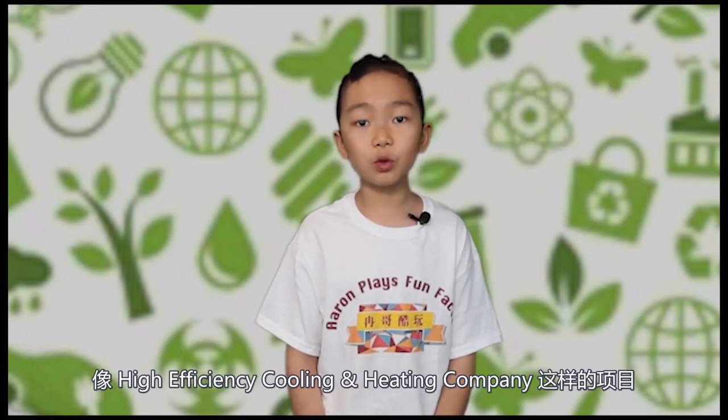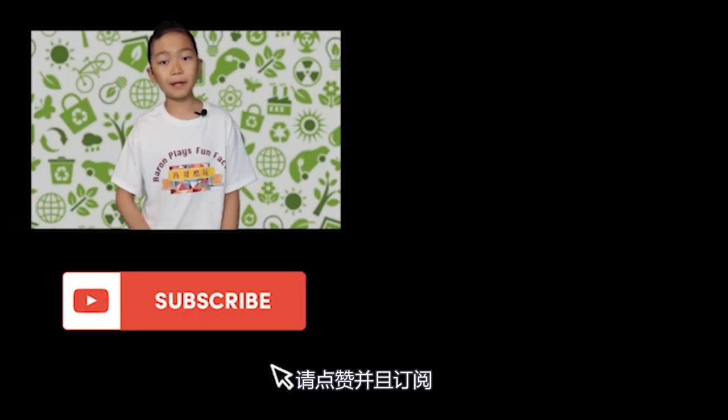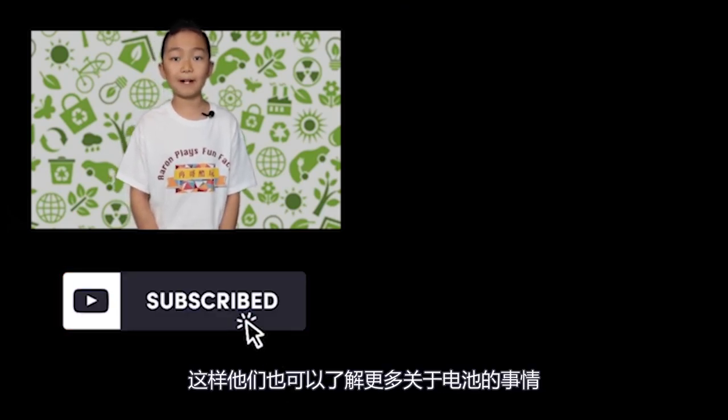Almost every big-name retailer that sells batteries or electronics will have these drop-off programs. As I mentioned from the beginning, programs like High Efficiency Cooling & Heating Company willingly take your batteries and recycle them on your behalf as an act of public service — you can contact them with the link here. If we all take our responsibilities like High Efficiency Cooling and Heating Company, our earth would be greener in the future. Thanks for watching this video. If you enjoyed, be sure to subscribe and leave a like for more fun facts. You can also share this video with friends and family so they can learn more about batteries too. Comment below if you have any questions or comments. Alright, that's all for today. See you guys in the next video.